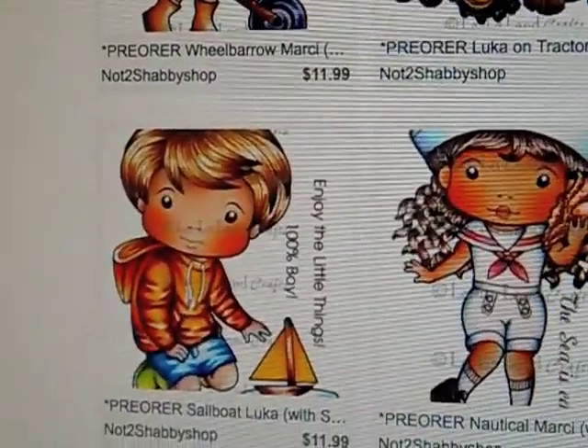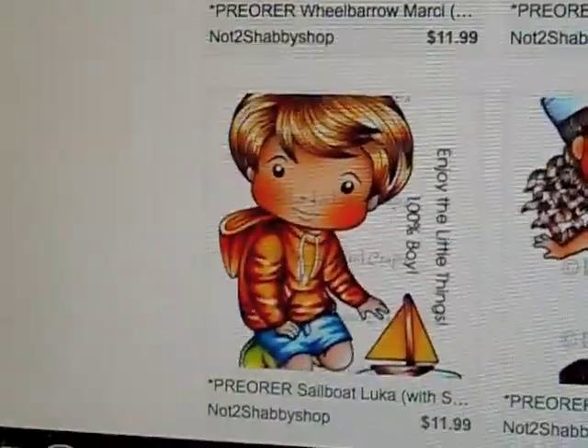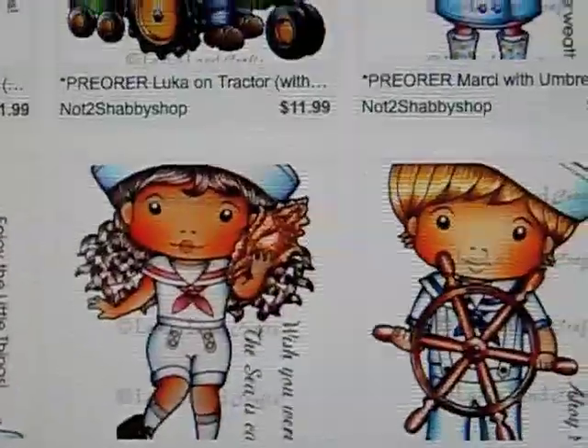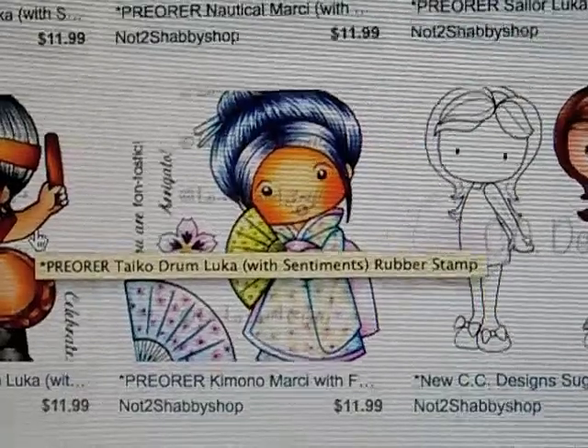And then this one is Sailboat Luca — great images for the beach. This one is Tanko Drum Luca. And Kimona Marcy with Fan — she is so pretty.